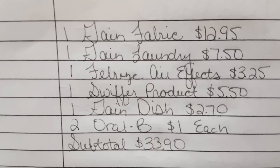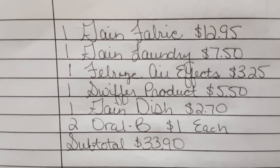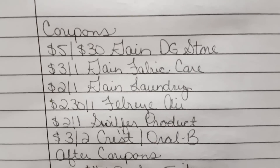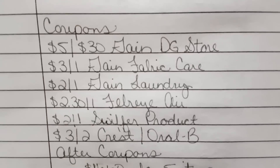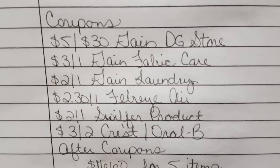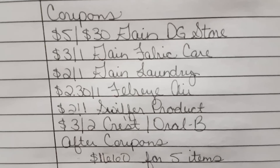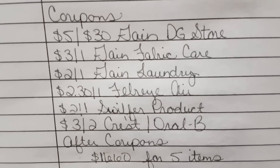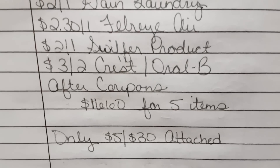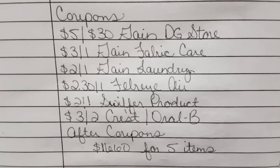So I threw in the Gain dish soap for $2.70 and then two of the Oral-B toothbrushes at $1 each, putting my subtotal at $33.90. Here are all of the coupons that I used: the $5 off $30 Gain DG store coupon, the $3 off one Gain fabric softener, the $2 off one Gain laundry, the $2.30 off one Febreze Air Effects, the $2 off one Swiffer product, and the $3 off two Crest and Oral-B. My subtotal after coupons was $16.60 for five items — meaning only the $5 off $30 attached — so that spend 30, get back $7 did not work on this deal.